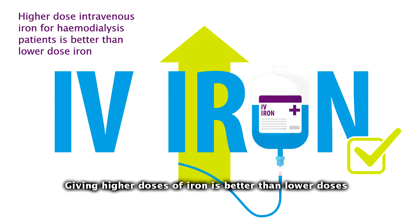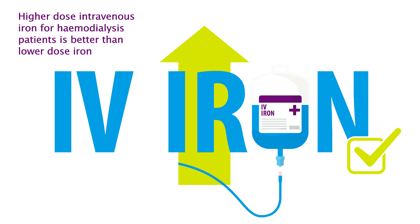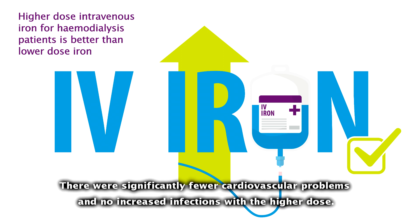We can see that giving higher doses of iron is better for patients than low doses. There were significantly fewer cardiovascular problems and no increased infections with the higher dose.